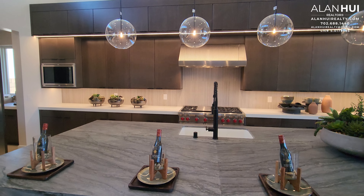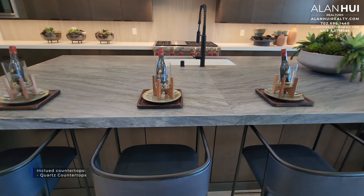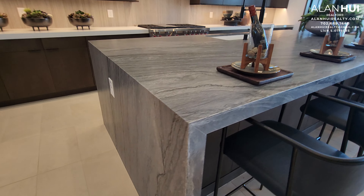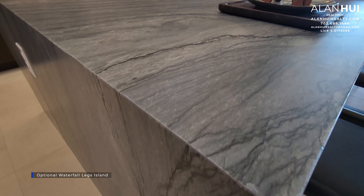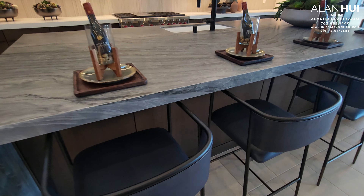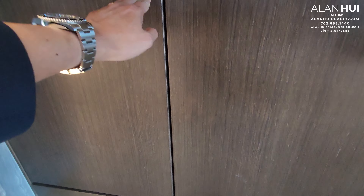The four pendant lights above the kitchen island are optional. In the kitchen, you have a great-sized island, and the included countertops are quartz countertops. You will have the option to do waterfall legs, as shown here. The quartz countertop that you see in this modern home is upgraded — this looks to be a level 4 or level 5 quartz countertop.